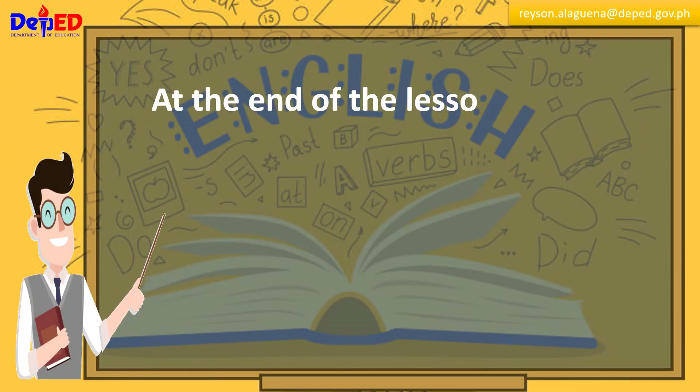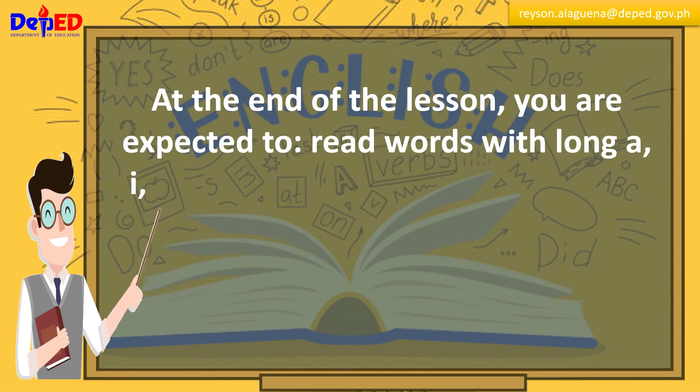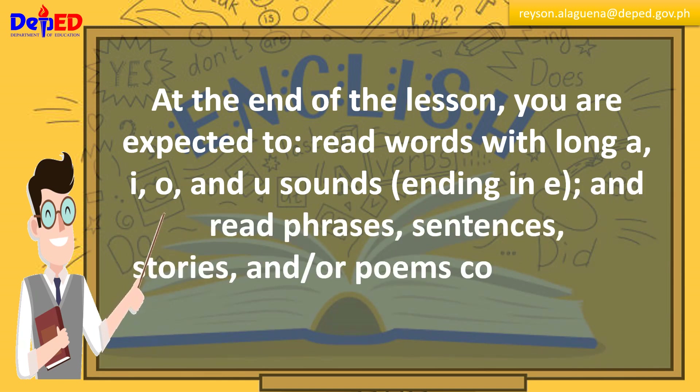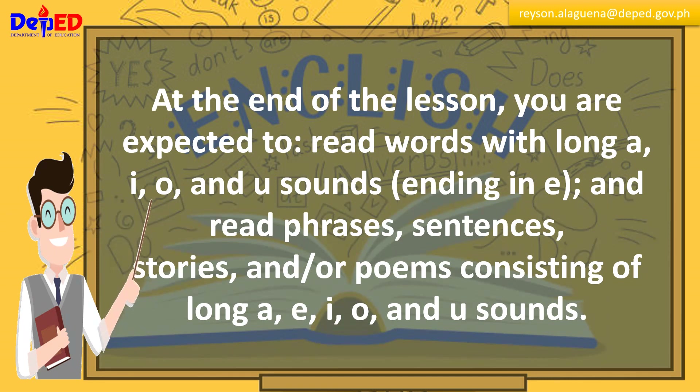At the end of the lesson, you are expected to read words with long A, E, I, O, and U sounds ending in E, and read phrases, sentences, stories, and/or poems consisting of long A, E, I, O, and U sounds.